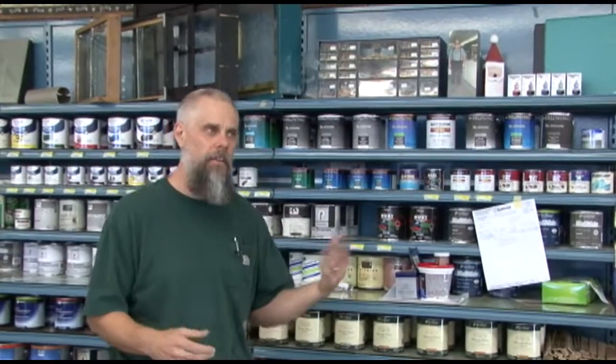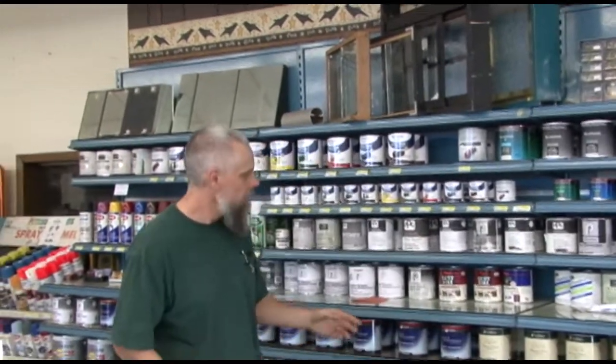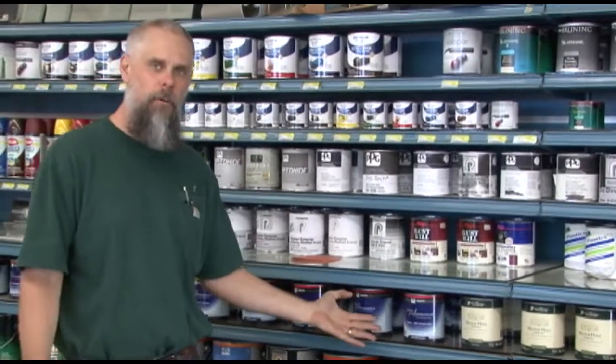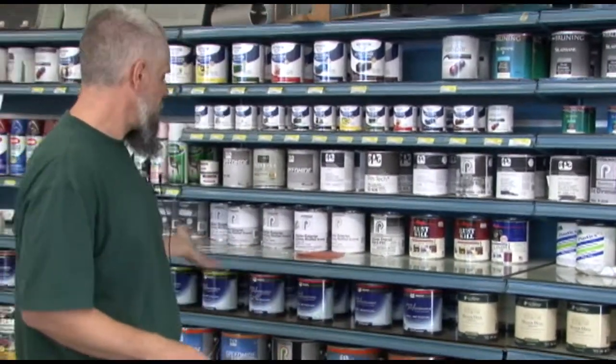Depending on what you're doing, we'll give you advice on which sheen to use. If you're doing a kitchen or bathroom, we'll suggest semi-gloss. We also have a line that's a little bit cheaper but still a great paint — Pure Performance — which comes in flat, eggshell, and semi-gloss. Depending on the project, we'll let you know which type of paint would be best.